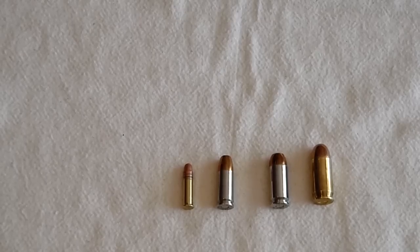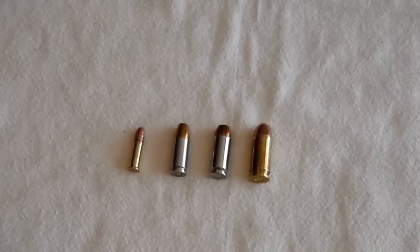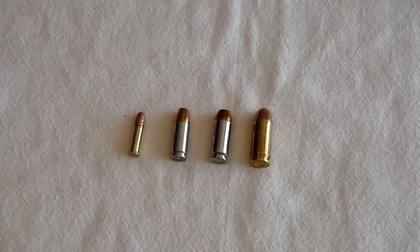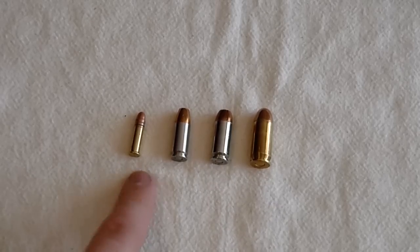Whichever round you can afford to practice with the most is going to be the best caliber for you. The .45 is great — it is hard-hitting, big, heavy — but if you can't put it in a spot that's going to vitally injure your attacker, then it's really not going to matter. Maybe you can't handle the recoil of the .45 and you like the .40, or maybe the .40 is too snappy and you like the 9mm. Or maybe it comes down to price — .45 is over $20 a box of 50, whereas 9mm is only $11 for a box of 50, and .40 is right in the middle at about $16-$17 for a box of 50.